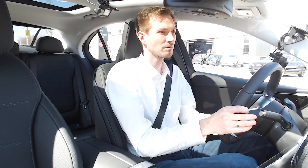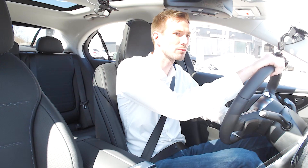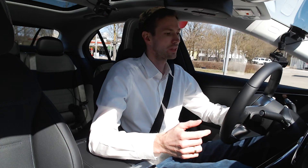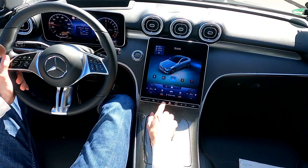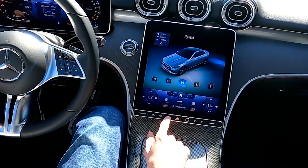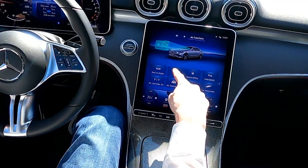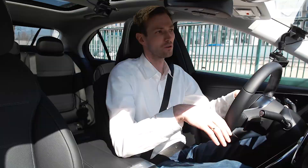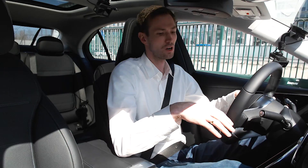You can shift gears with the paddles, but not in electric mode since you're driving purely on electricity. If you switch to the hybrid driving program and select manual shifting, the combustion engine starts and the paddles are used for gear changes. Or you can go to sport mode where gears change automatically as the combustion engine runs.